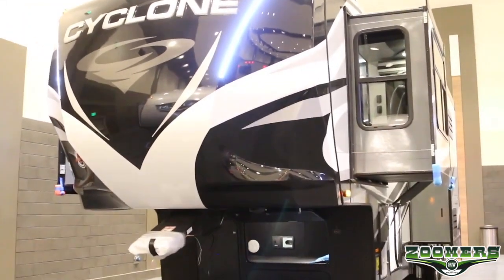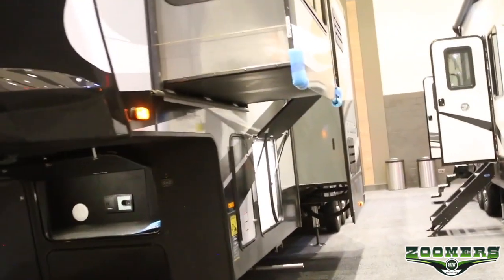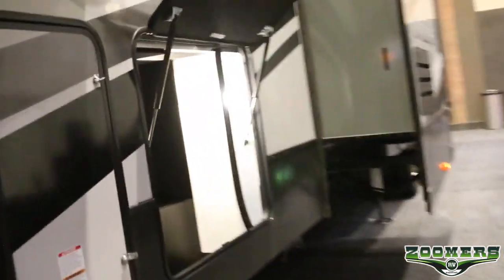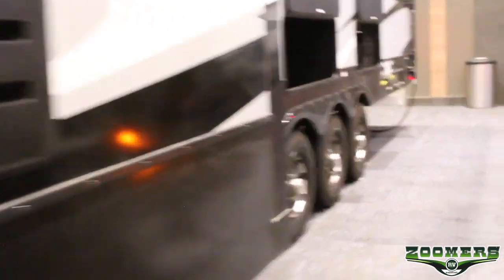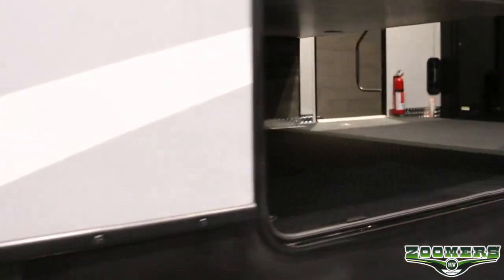Let us look at the 44' 5" toy hauler with 4 slides and a weight of 16,720 pounds. We have pass-through storage right here, and we also have more basement storage here. As you can see, we have more than enough storage for whatever you may need.